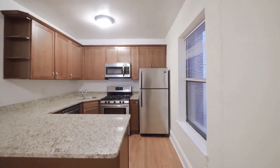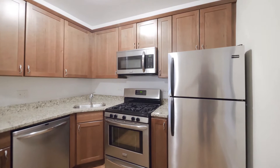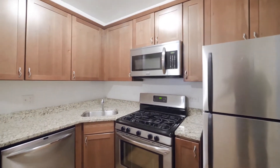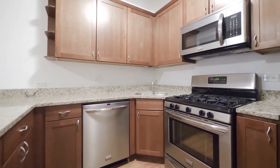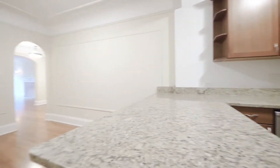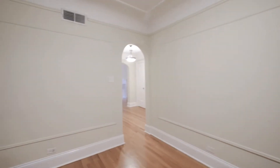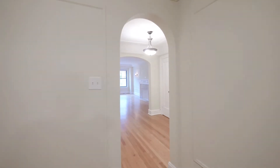Granite counters, a U-shaped efficient kitchen, five burner gas range, stainless steel appliances, dishwasher, built-in microwave. Good cabinet and counter space, and there's also a breakfast bar lip. You can easily fit a table for six in the dining area here.